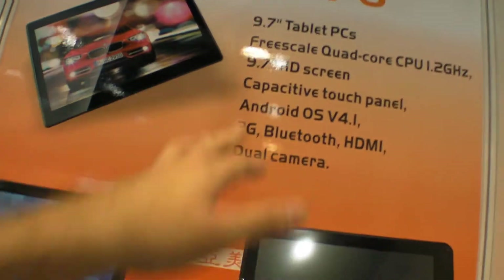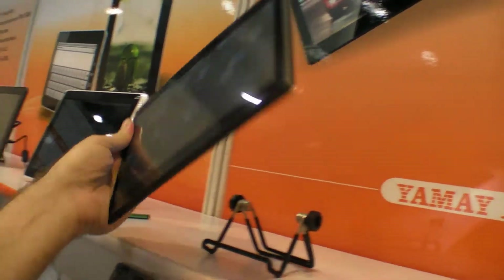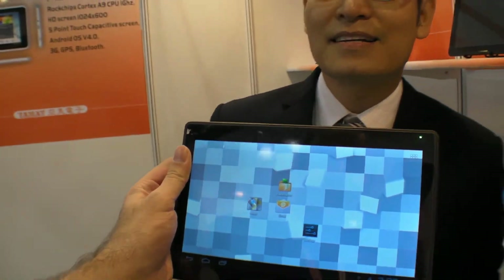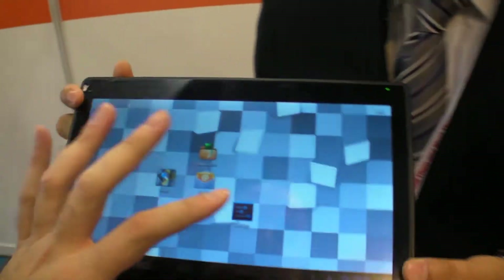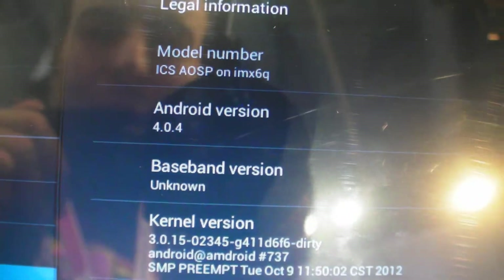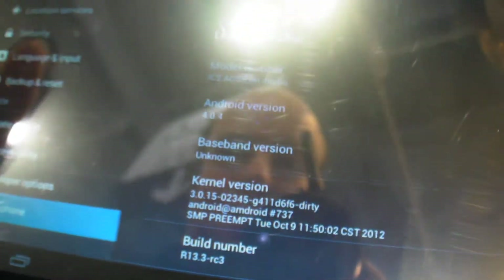It says here Freescale Quad Core. Do you have it here? This is a new model. Yes, it is quad core. This is brand new, very new. How new? This month, in October. So can you hold it? Yes, this is one of our first samples. It is quad core, Android 4.0, and 4.1 coming soon. How soon? I think at the end of November.